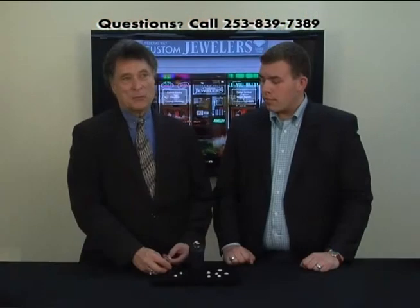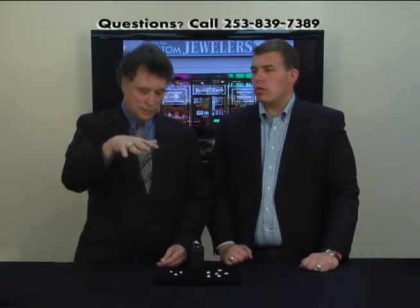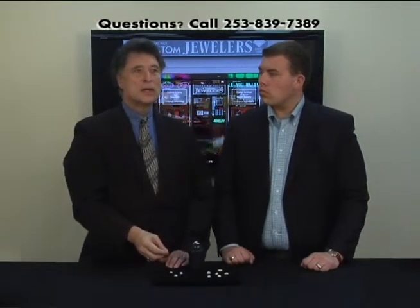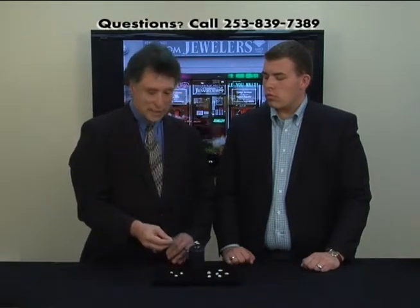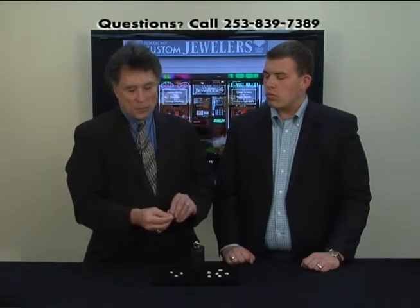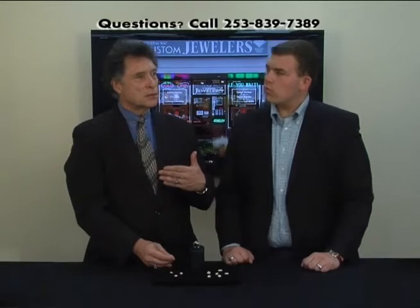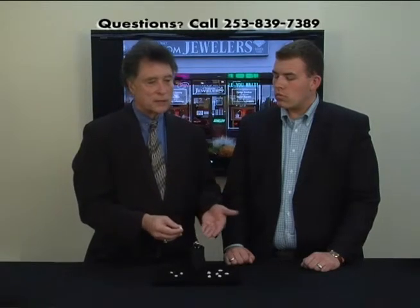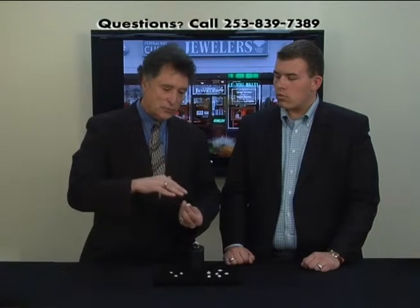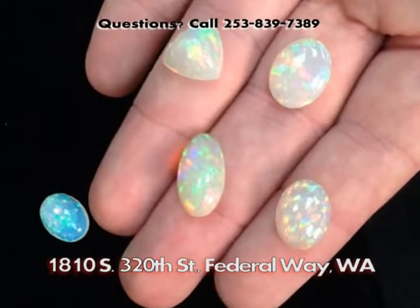Like a rose-cut diamond — exactly. Rose-cutting is where you have a relatively flat or pillow-shaped stone with a flat bottom, and you put facets on the top. When you think about opal, it already does its best work with light when it's in a dome shape. This takes that dome shape and enhances it further by putting facets on top of the stone. So whatever the color pattern, whatever the distribution, whatever the opalescent phenomena — pinfires, harlequin patches — whatever that pattern is in that opal is amplified, multiplied, and enhanced by the faceting.